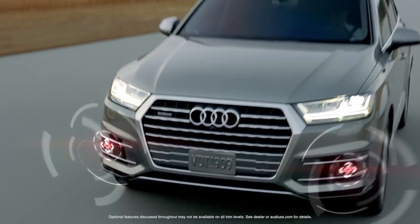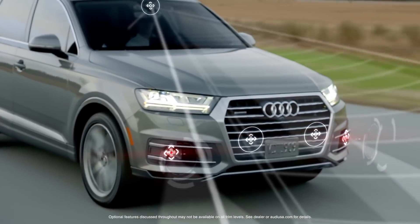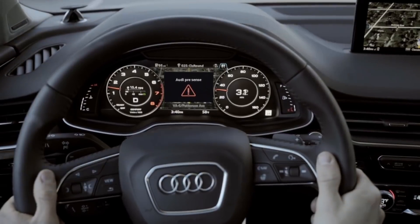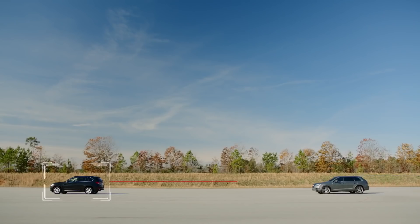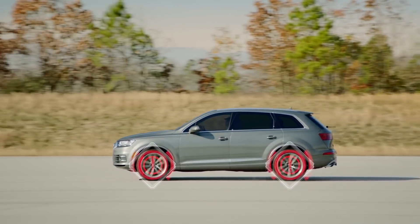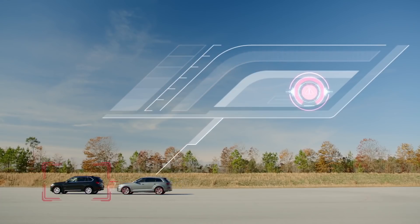Taking it further, PreSense Plus implements the functions of Basic and adds a range of additional features as the vehicle gets closer to a possible collision. When a hazard is detected, warnings are enabled and the brake system is pre-charged. Then the vehicle will initiate a one-time brake jolt as an additional warning to the driver. If collision becomes unavoidable, the system will initiate full deceleration.